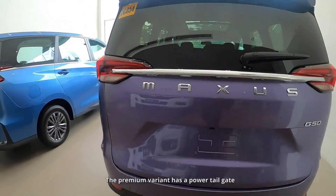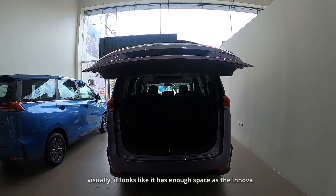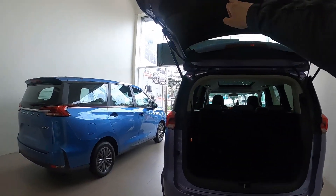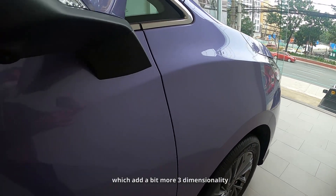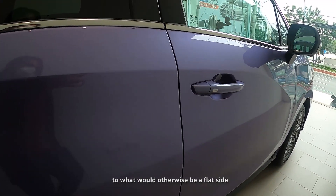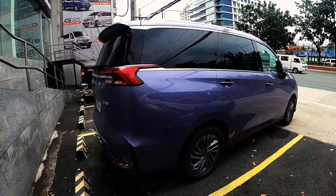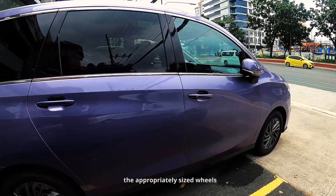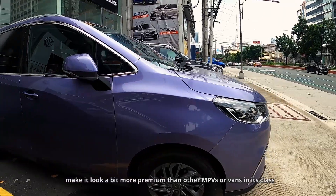The premium variant has a power tailgate. Visually, it looks like it has at least as much cargo space as the Innova. On the sides, you have character lines which add a bit more three-dimensionality to what would otherwise be a flat side. It has 17-inch wheels painted in gunmetal. Overall, the tasteful use of chrome, the appropriately sized wheels, and the floating roof make it look a bit more premium than other MPVs and vans in its class.